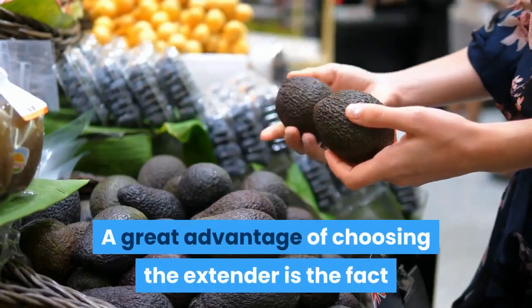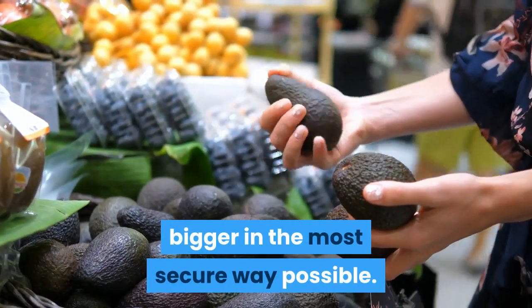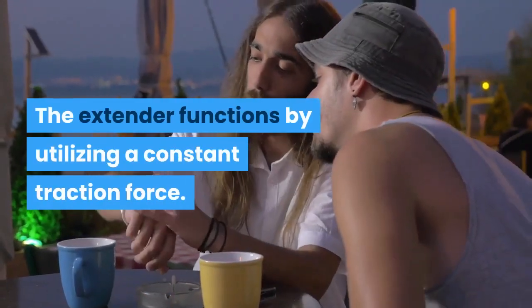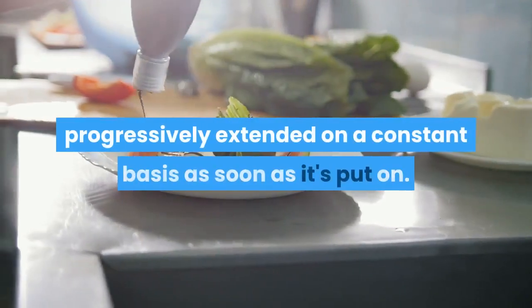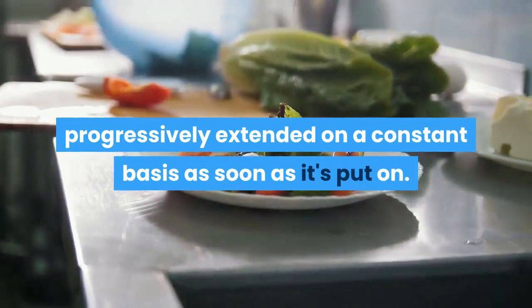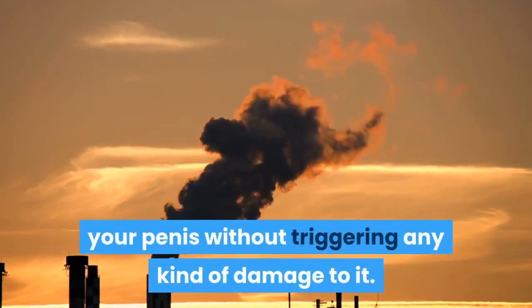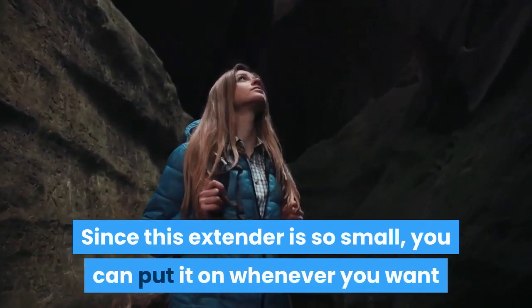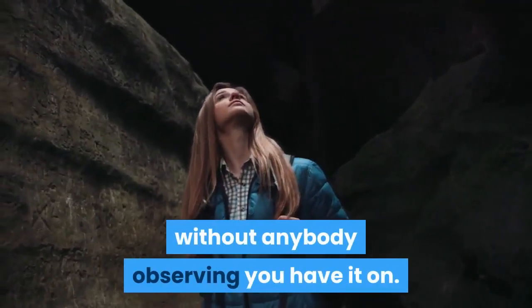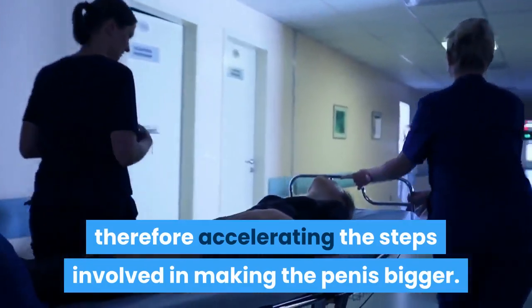A great advantage of choosing the extender is the fact that it is able to make your penis bigger in the most secure way possible. The extender functions by utilizing a constant traction force. Through this method the penis is progressively extended on a constant basis as soon as it's put on. It will only generate sufficient pressure to slowly extend your penis without triggering any kind of damage to it. Since this extender is so small, you can put it on whenever you want without anybody observing you have it on. This enables you to freely use the stretcher for as long as you want, therefore accelerating the process of making the penis bigger.